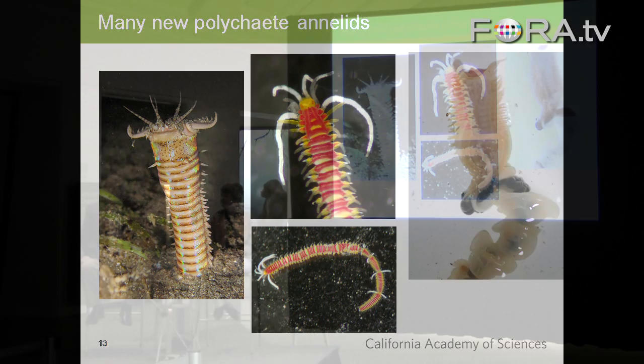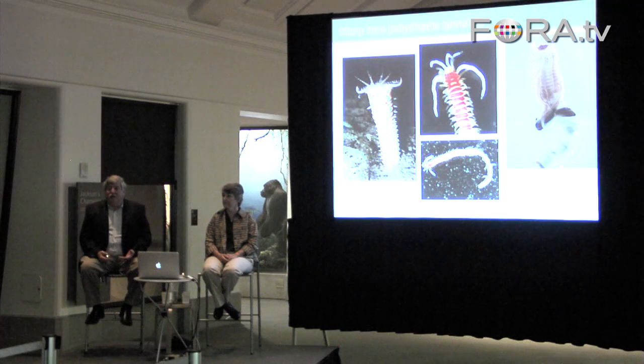One of the things that you find is that highly diverse ecosystems don't have large numbers of individuals of most species. You find one here, you find one there. It took her 12 days to find a second specimen of any species that she'd seen on the first 11 days, because everything she found was new and different.